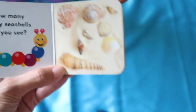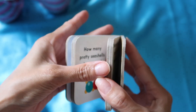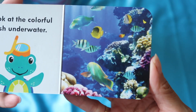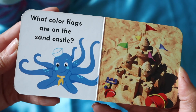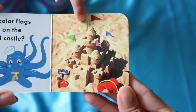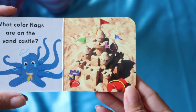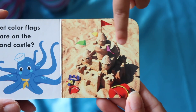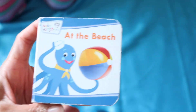Six, seven, eight! Good job, high five! Okay, let's see what else. 'Look at the colorful fish underwater.' Whoa, you see all the fishies? Yeah. 'What color flags are on the sandcastle?' Green, yellow, red, blue, purple — good job! And count them: how many flags? One, two, three, four, five. Good job! The end.